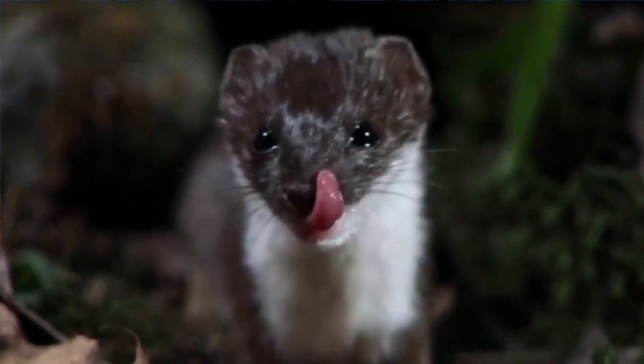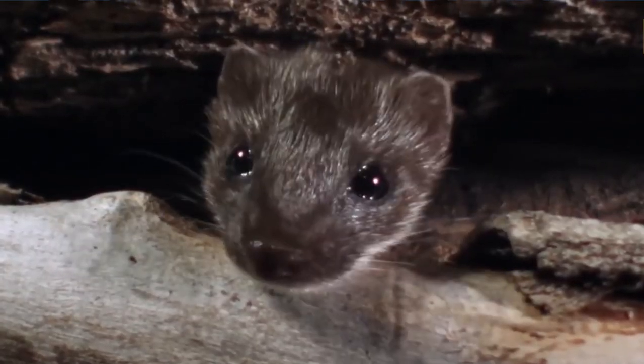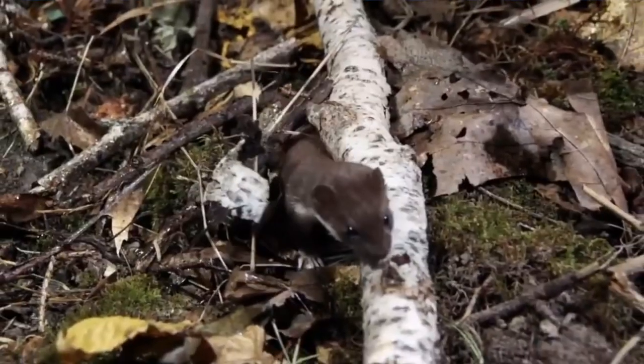They're symbols of vigilance, cunning, and stealth. When you need to re-evaluate your situation and regain your confidence, call on the spirit of the weasel as an ally.